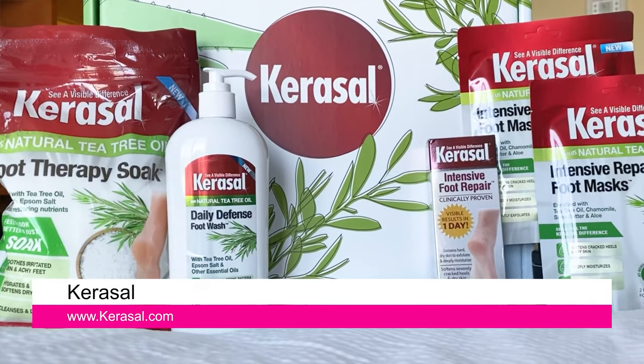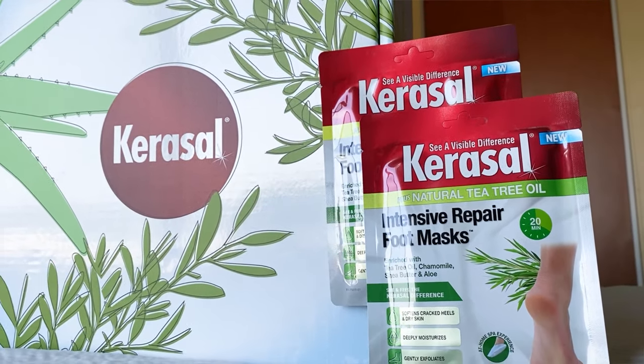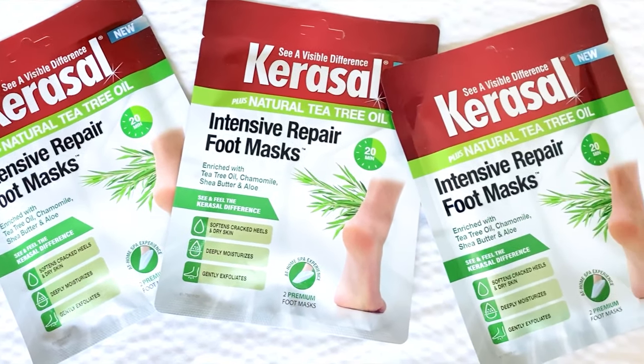I'm really loving the triple layer cotton intensive repair foot mask. They're enriched with tea tree oil, chamomile, shea butter, and aloe. They exfoliate and moisturize dry cracked feet in a 20-minute session.